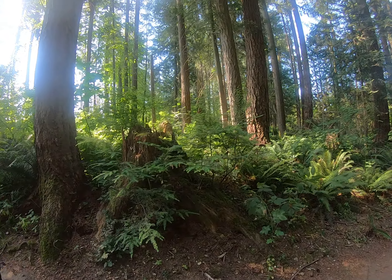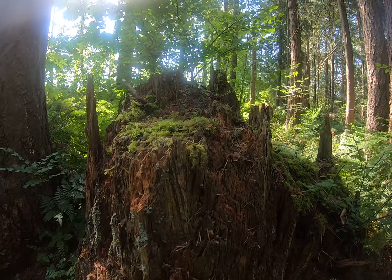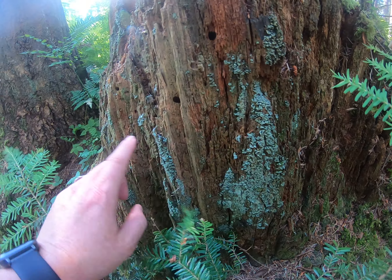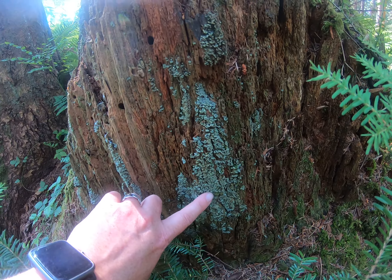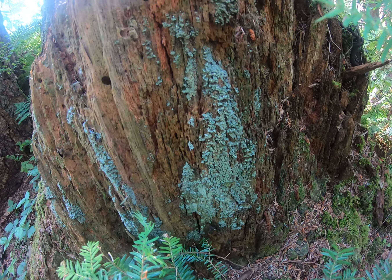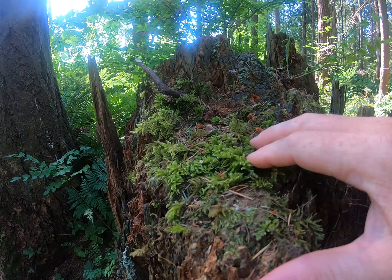Here's another good example of a stump that's got other things growing out of it. The stump has got this kind of greenish stuff growing along the side — that's not moss, actually. It's dry and light green. This is a type of lichen. And then at the top we have the softer green moss.